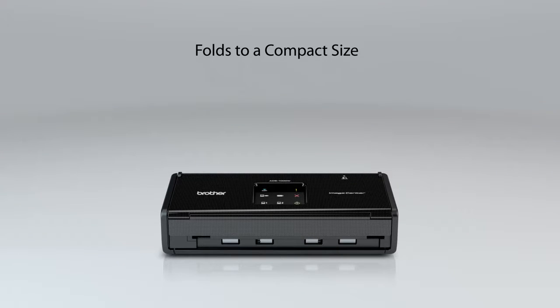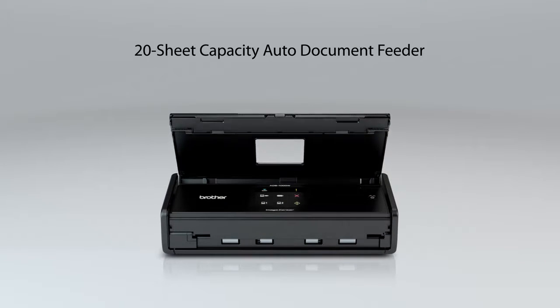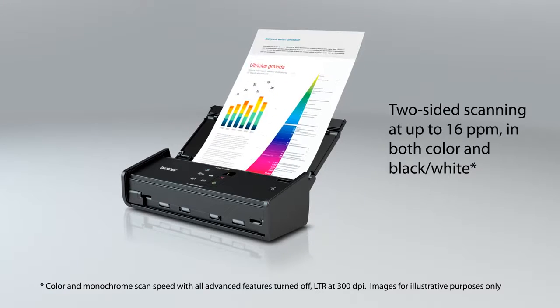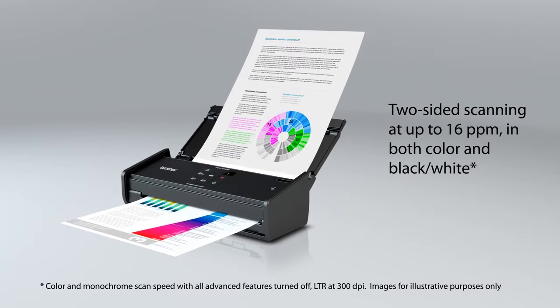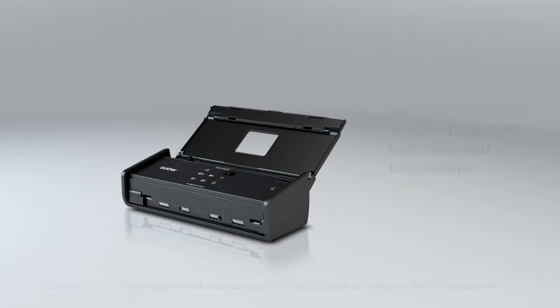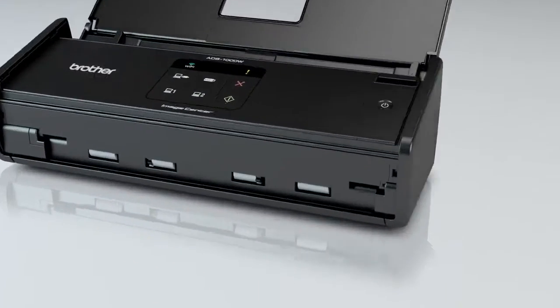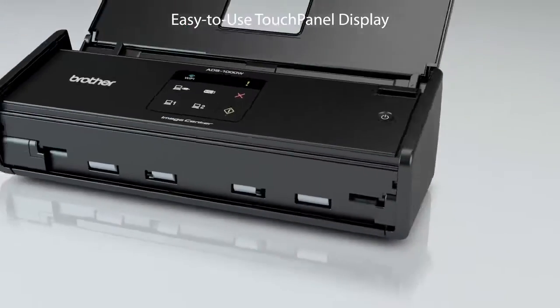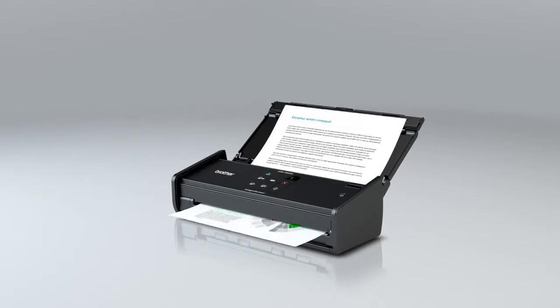Folding to a compact size when not in use, the cover opens into an automatic document feeder that holds up to 20 pages. Rapidly scan single and double-sided documents at speeds of up to 16 pages per minute. You can quickly choose your Scan2 settings directly from the easy-to-use touch panel display, which enables one-touch scanning to common destinations.